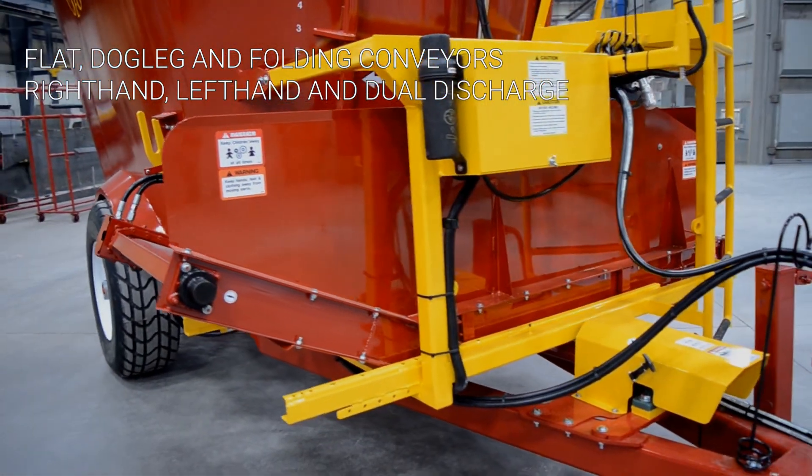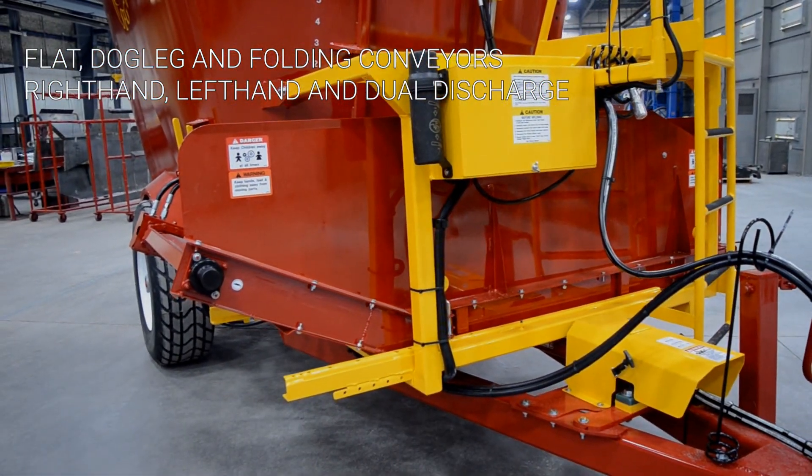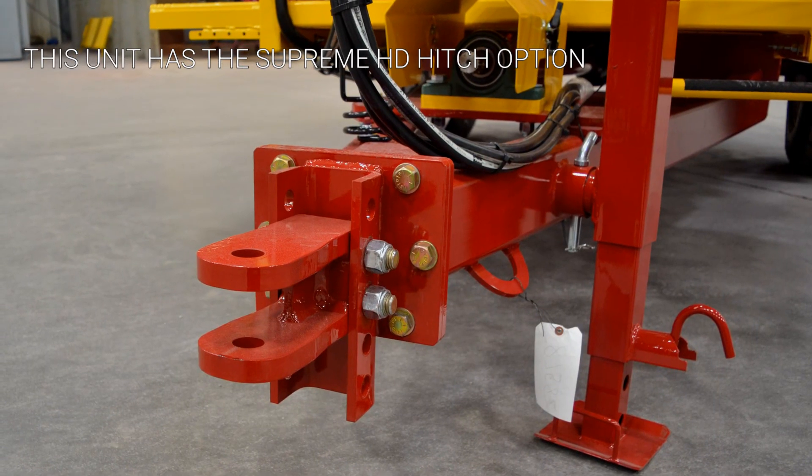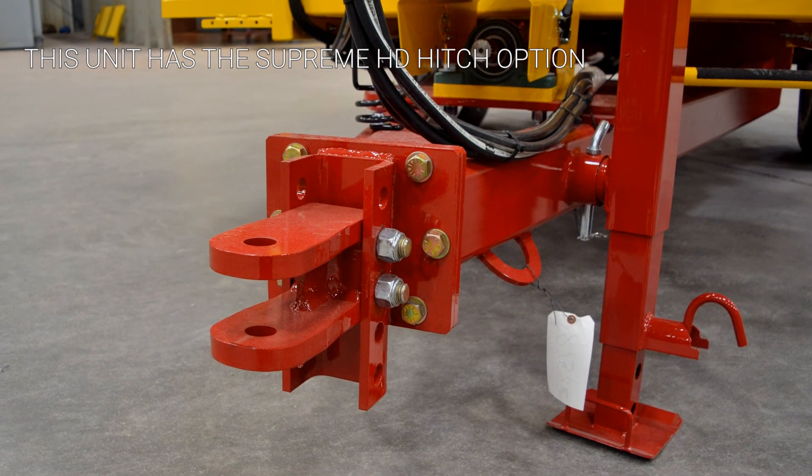Hydraulic extender, chute, and magnetic options are available. The rear commodity door is an option for easy unloading of batch commodities. The cast clevis hitch is standard, with a Supreme heavy-duty hitch as an option.